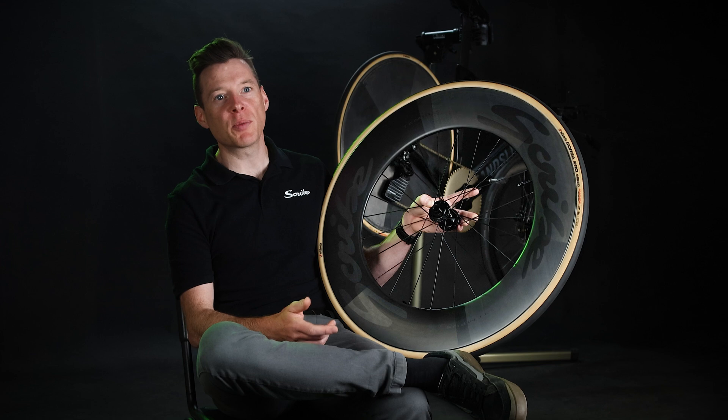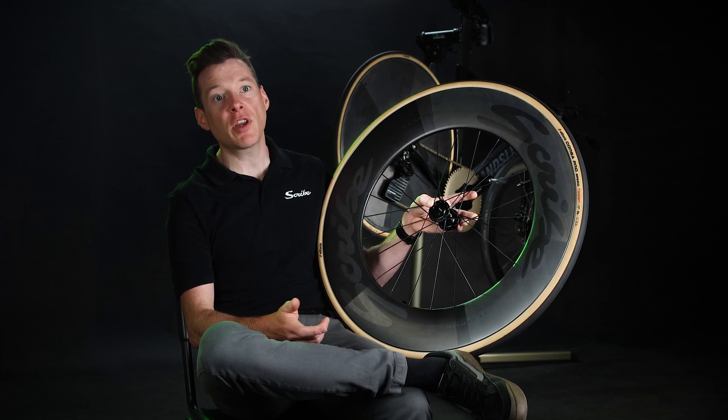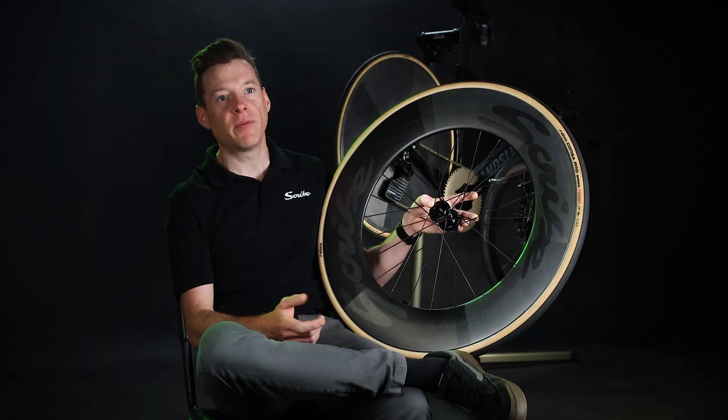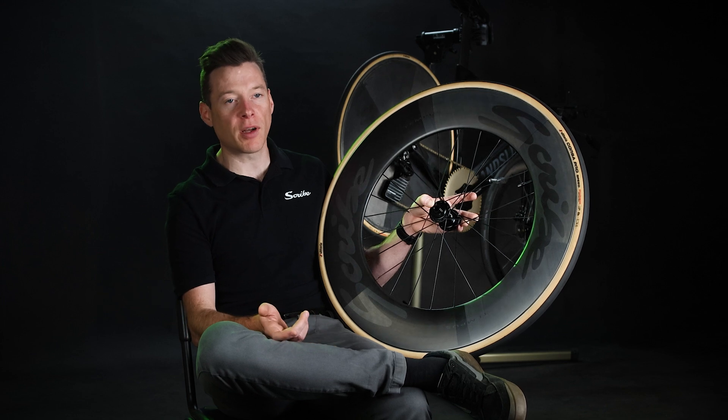Traditionally, the fastest wheels exploit the aerodynamic gains through a minimised frontal area, but it requires 23mm tyres on a narrow rim profile. Whereas our design delivers superior aerodynamics, while also harnessing the reduced rolling resistance offered up by the larger volume tyres, effectively enhancing speed, stability and performance without compromising ride comfort.